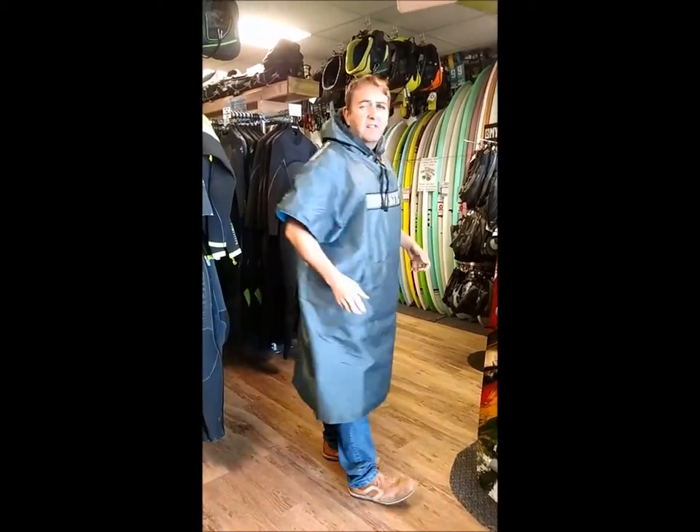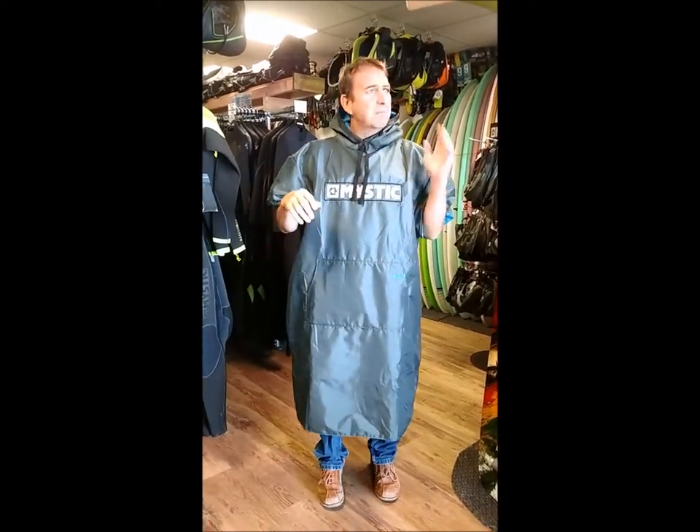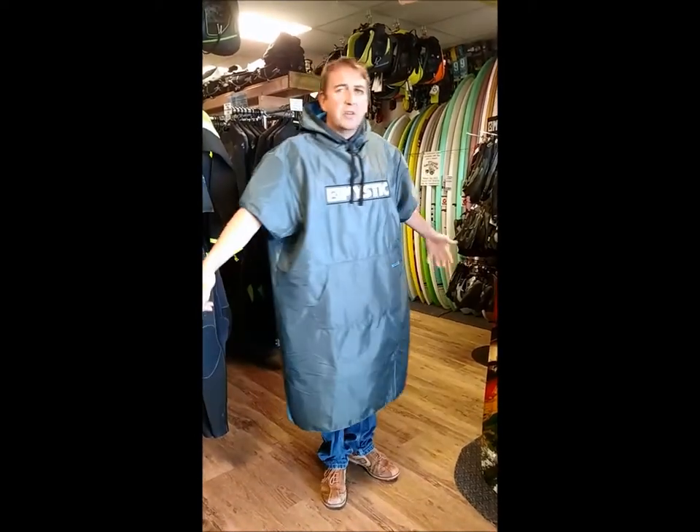Another advantage is the nice long length, so you can finish at the beach, leave your wetsuit on, sit in the car or van, drive home, and it keeps your seats nice and dry. This is the new Mystic waterproof poncho.